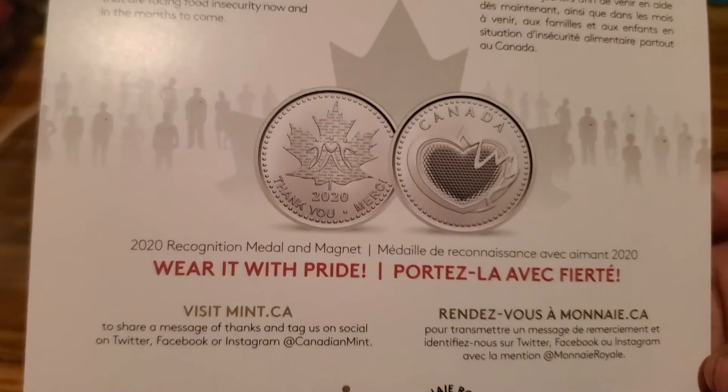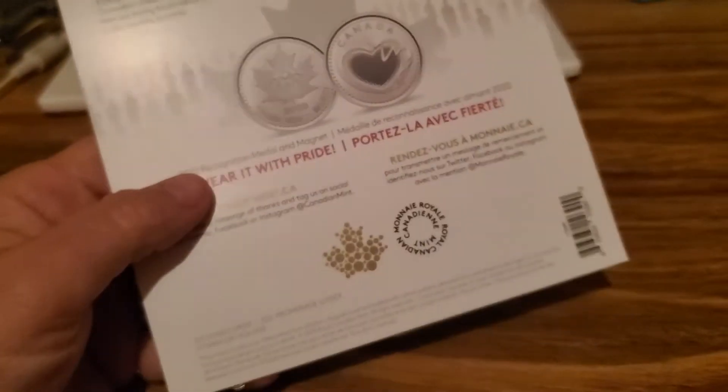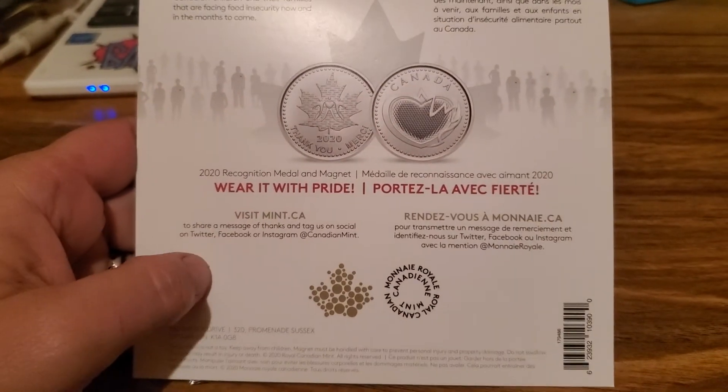There it is - I just wanted to share that new one I picked up. Thanks for watching, and I will catch you on the next one.